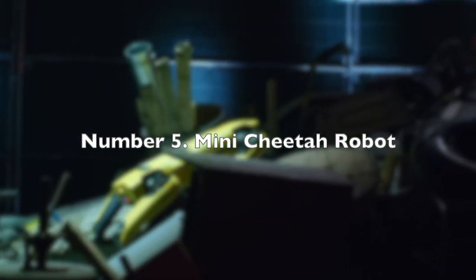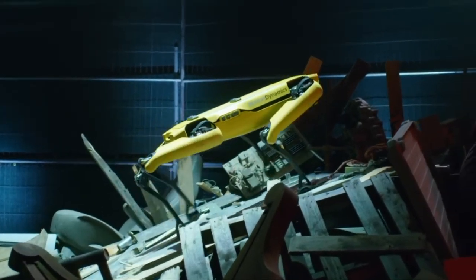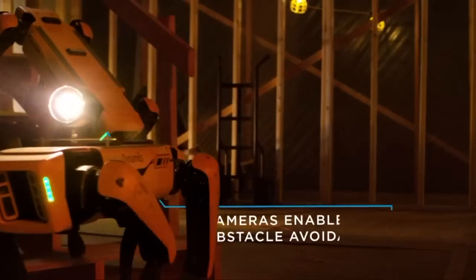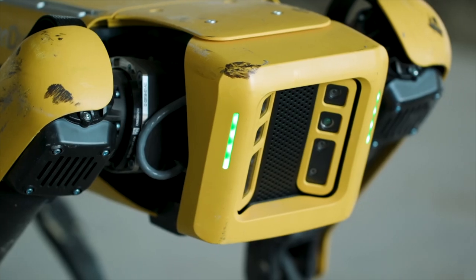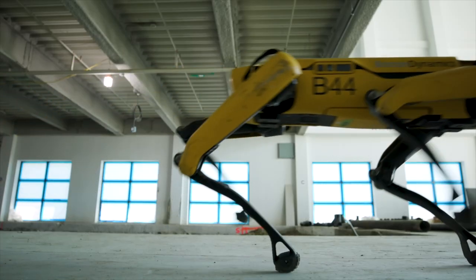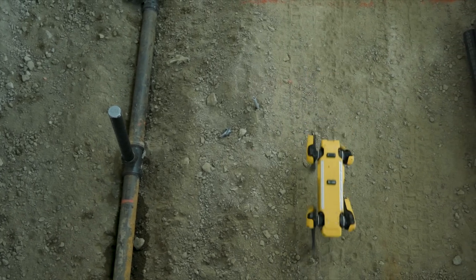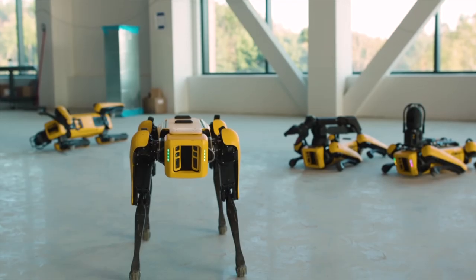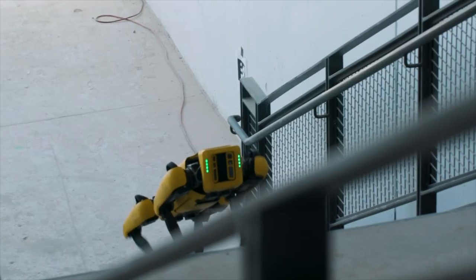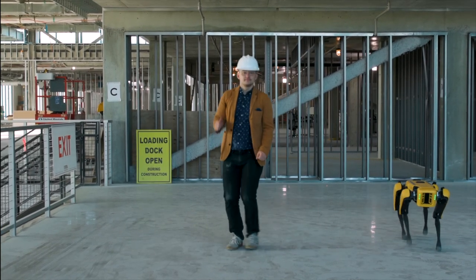Number 5: Mini Cheetah Robot. The newest addition to the Boston Dynamics family is the Mini Cheetah Robot. This incredible four-legged robot is agile and versatile, capable of backflips and running with ease. Its robust frame and body allow it to withstand rigorous testing and experimentation without fear of damage. It can navigate various environments, from grass to ice, with incredible fluidity. As researchers study its movements, they gain a deeper understanding of locomotion and biomechanics. The Mini Cheetah Robot is an example of how technology and robotics advance our knowledge of the world, providing invaluable tools for scientific research.